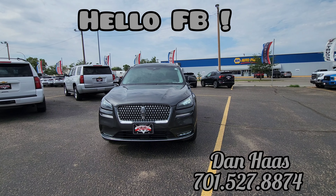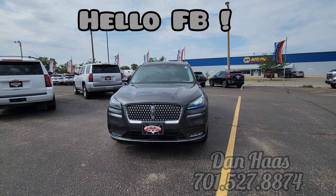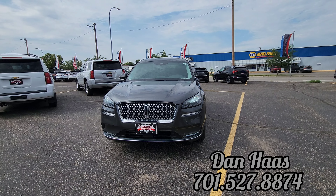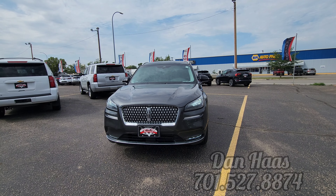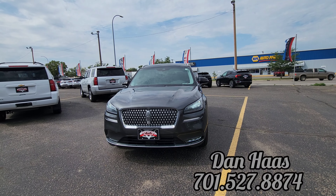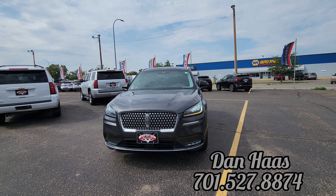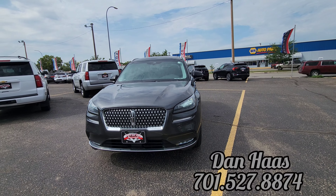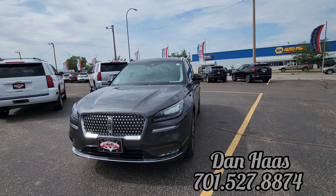Hey Facebook fam, it is Dan over here at Veracity Motors, 1701 East Main Avenue in Bismarck. In front of me I have our 2020 Lincoln Corsair Reserve. This has the 2.0 turbo engine — fully loaded vehicle. I just took this for a drive and I am a fan.